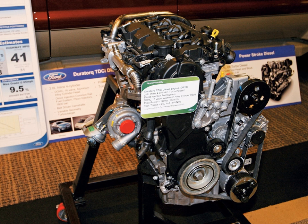With 2005 came another detuned version of the TDCi for the Mondeo, producing 90 PS (66 kW, 89 hp) and 280 Nm (207 lb-ft). This engine was substantially cheaper than other versions and was mainly targeted at fleet buyers.